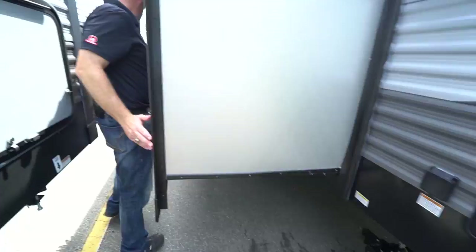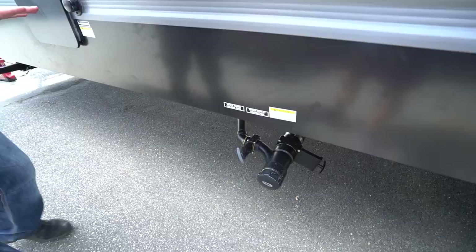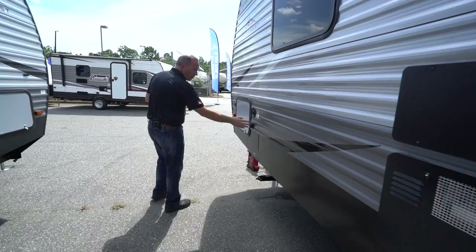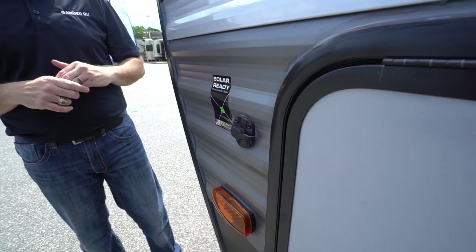There are your dump connects, nice big slides, and here is the wastewater tank and sewer outlet connection — very easy access. They thought about ease of use when building this Silver Lake. City water connection, fresh water connection, and pre-wired for solar. So if you're going somewhere without electricity, they thought about that too — the solar connects are worth their weight in gold.